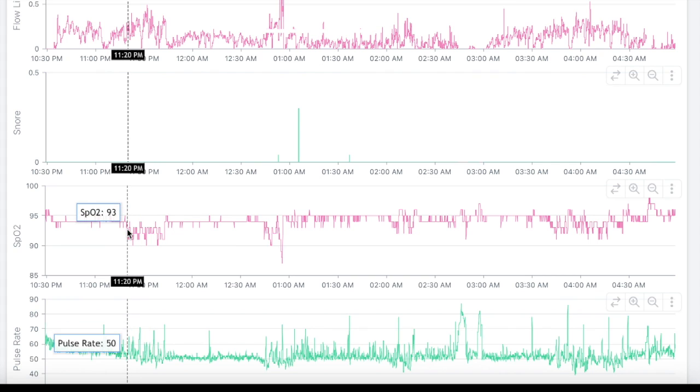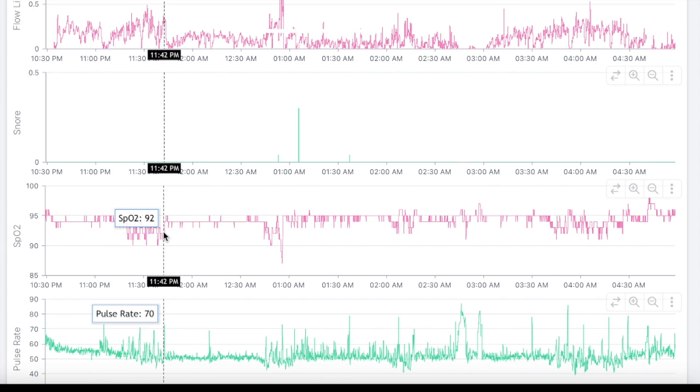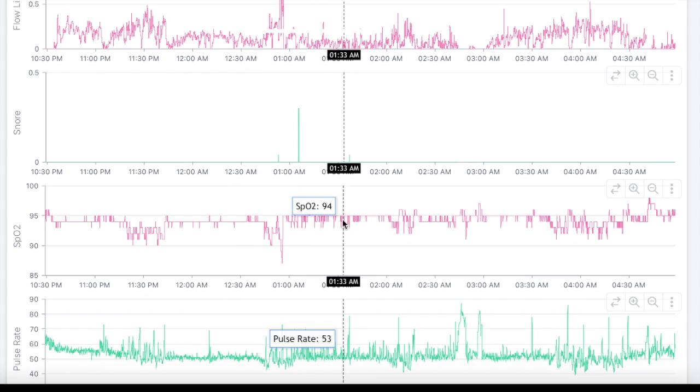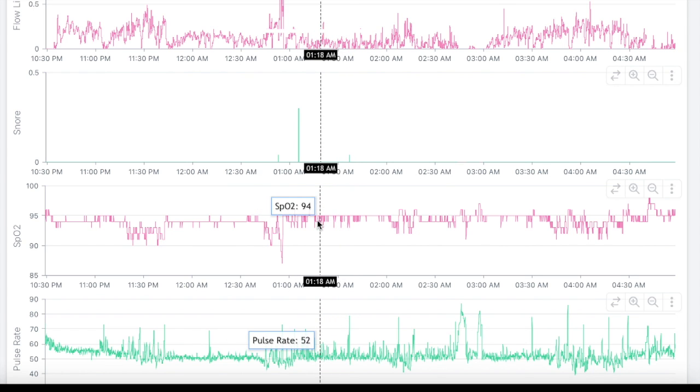We also had this section up here — I believe I said 11:20 to about 11:45-ish. Spot on. And in this area I said some low-level, probably 1% to 2% desaturations.